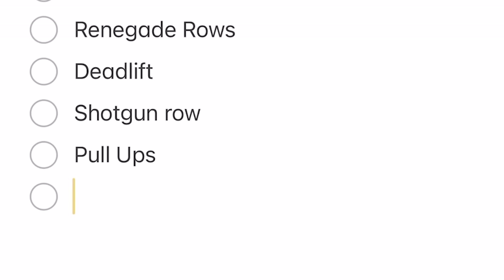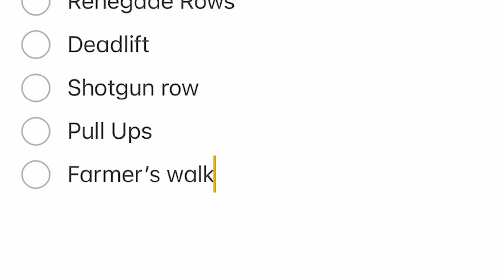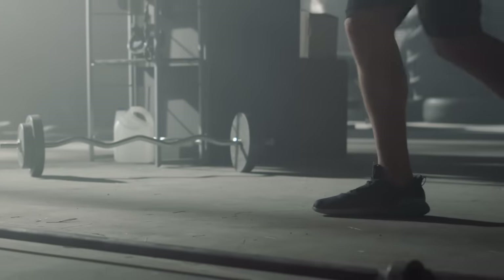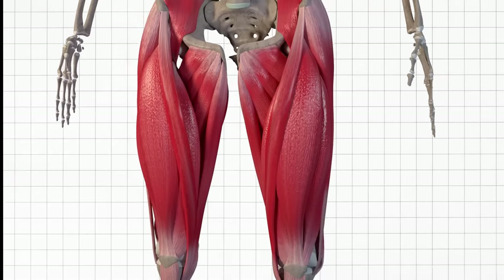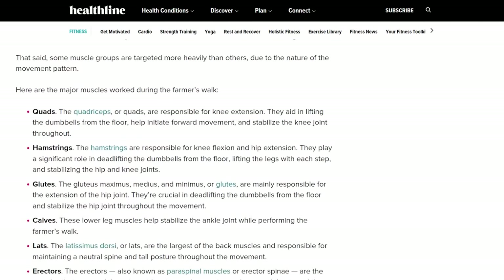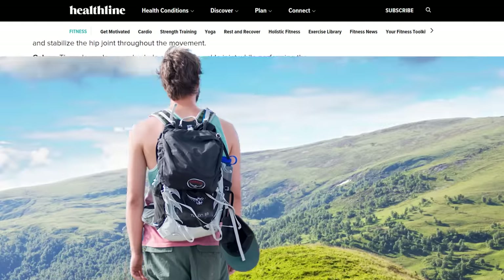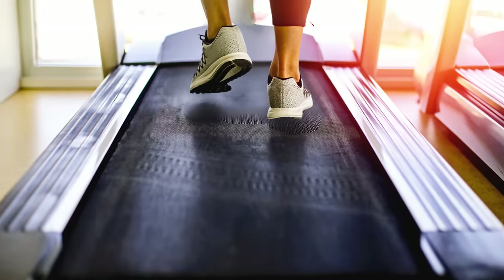Let's delve into other reasons why the farmer's walk deserves a spot in your fitness routine. First, it activates a whole lot of your lower body. These workouts power every step you take, and farmer walks directly target your quads and hamstrings. Medical articles show significant activation leading to explosive sprints, effortless climbs, and powerful jumps. Imagine conquering hills with ease and leaving the treadmill dust in your wake.